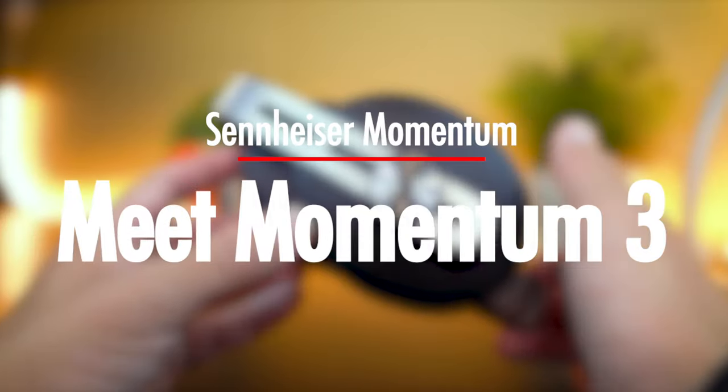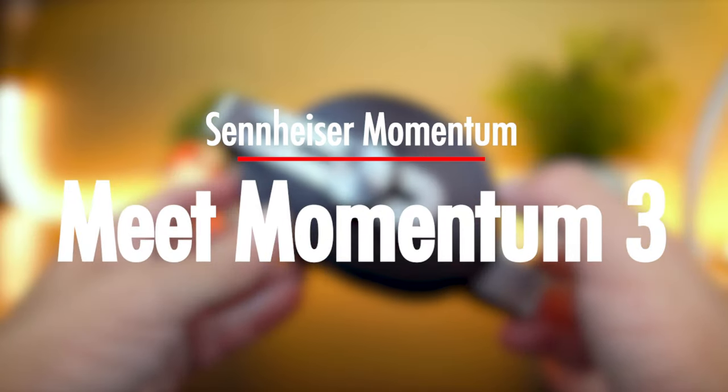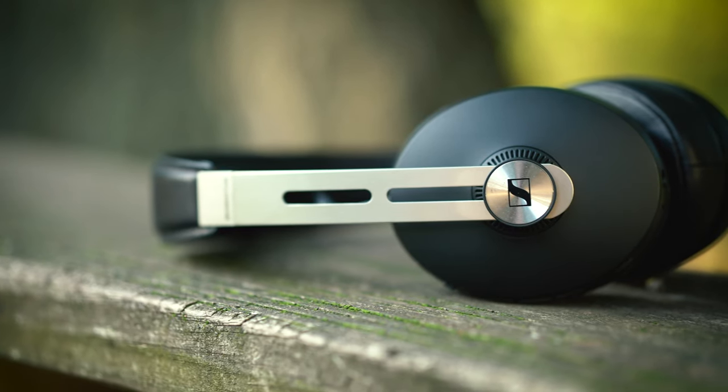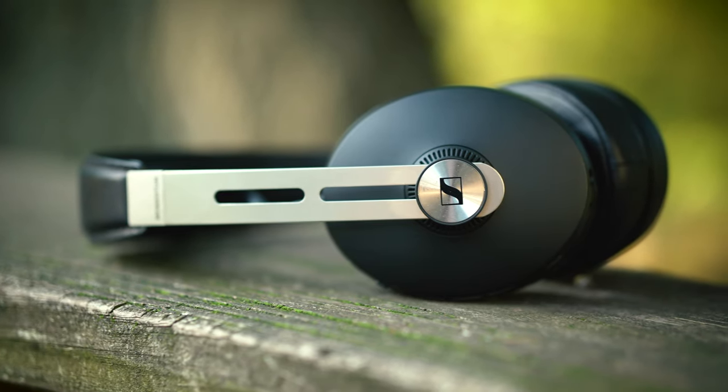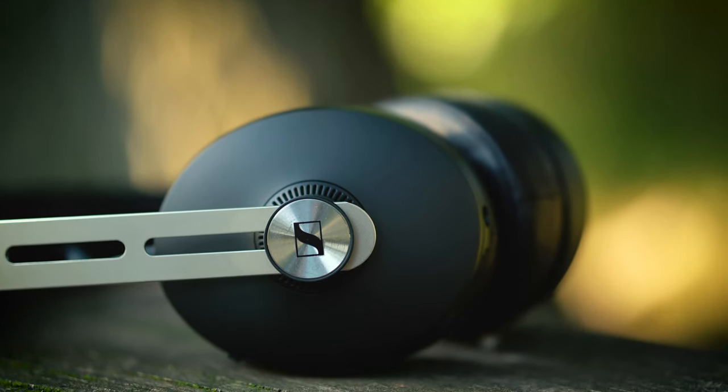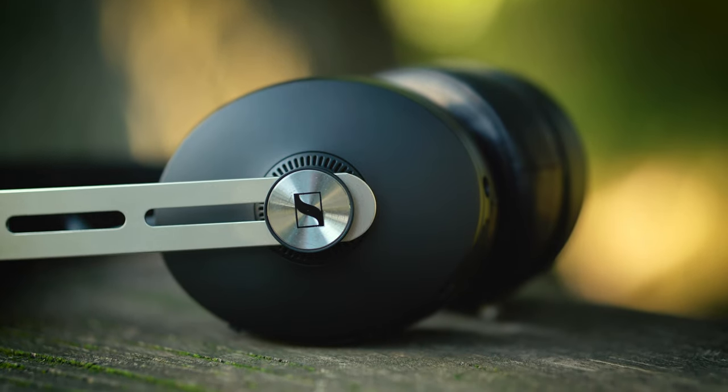For the past week or so, I've had the Premium Sennheiser Momentum 3 Wireless in my hands — or on my head, as I should say — thanks to my friends over at Sennheiser. Having used these brand new headphones quite extensively for a variety of purposes: video editing, traveling around, etc., I now understand why the Premium Momentum series are such highly praised headphones.